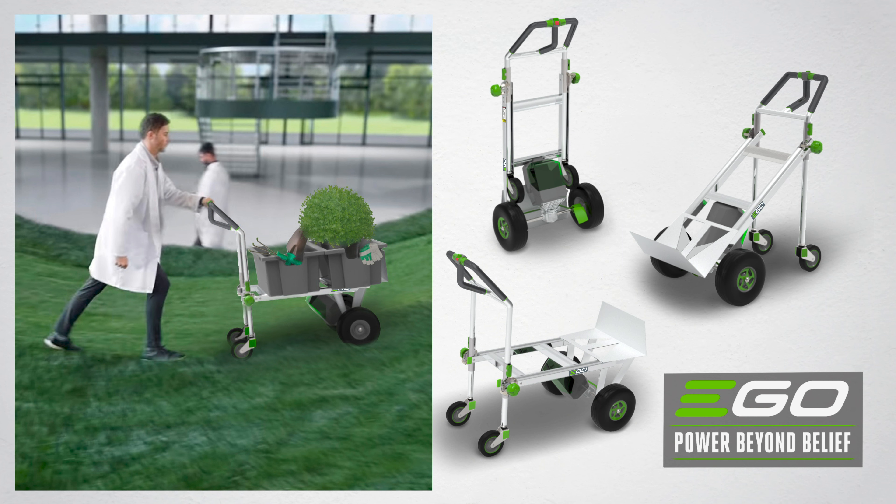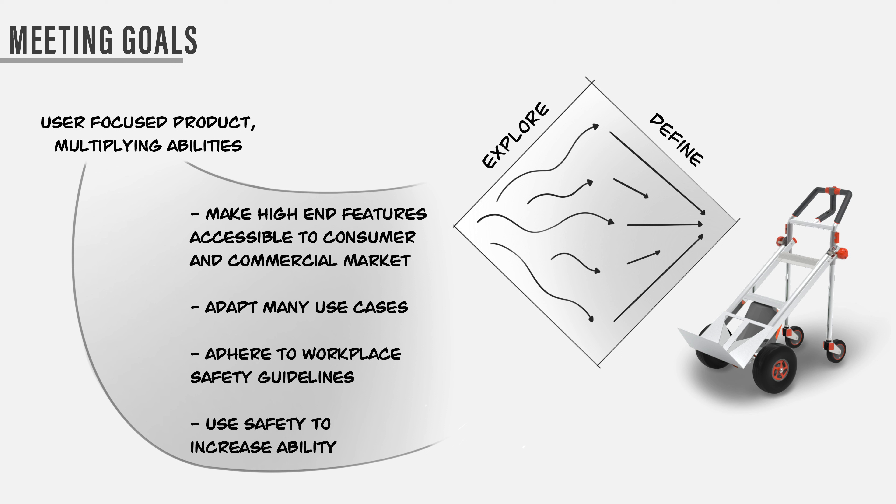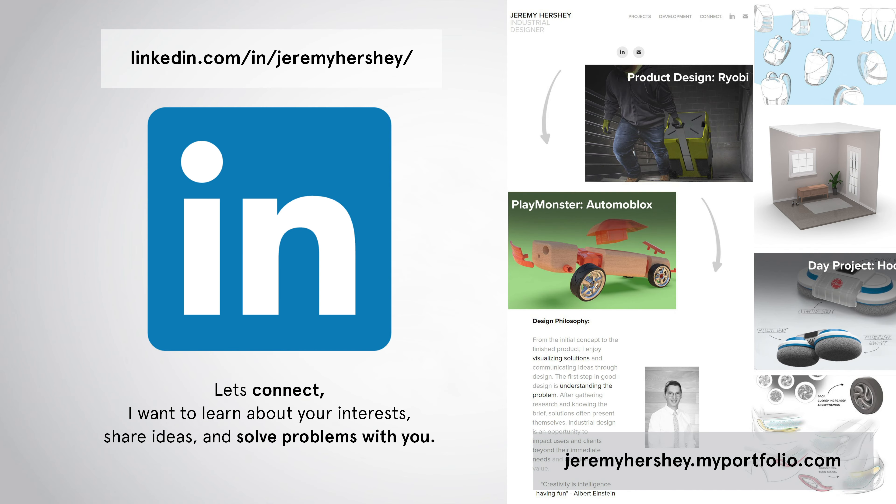Here are some visualization renders for the final solution as a consumer product under the brand Ego. Here is what a commercial product could look like for the brand Little Giant, and renderings of it in its main configurations. In conclusion, using the double diamond design process helped me structure the project and link earlier insights to educated design decisions. Through executing the design, my goal was to make high-end features accessible to consumer and commercial markets, make the hand truck adaptable to many use cases, adhere to workplace safety guidelines, and use safety to increase ability. Thank you for the opportunity to share my design process — if you have any questions or feedback, I'd like to hear from you through my website or LinkedIn page.